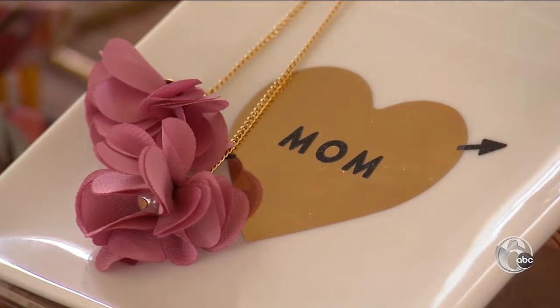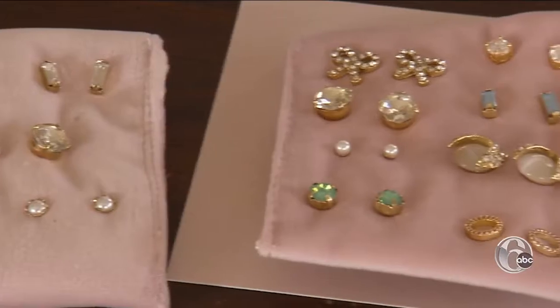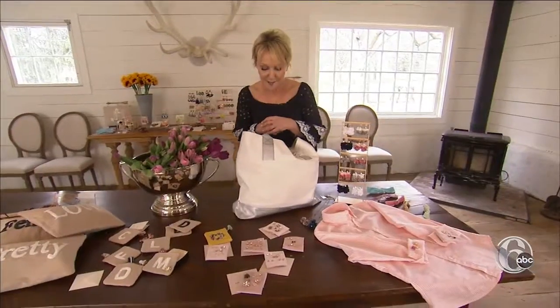And even the mom who has everything — these are really versatile earring sets. They come with a travel pouch. Simple, tiny stud earrings that you can mix and match.